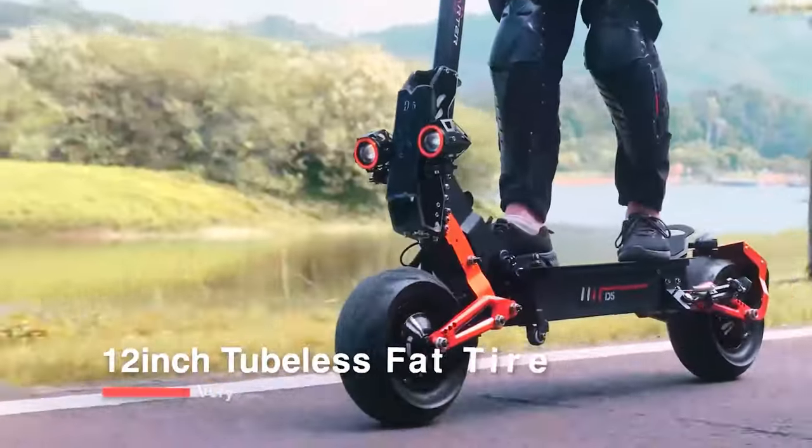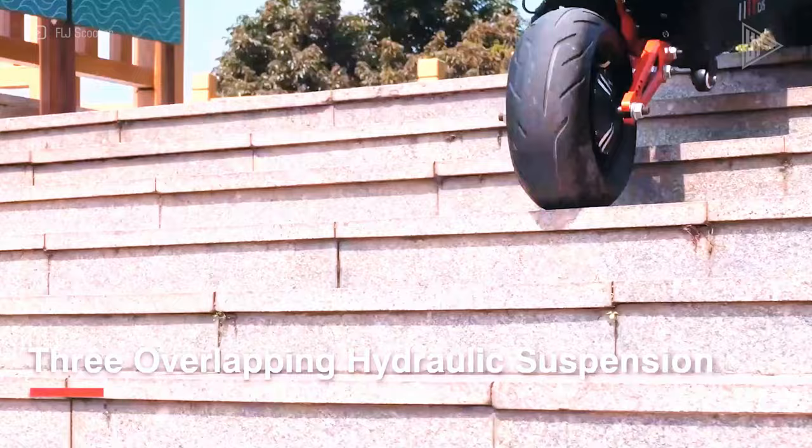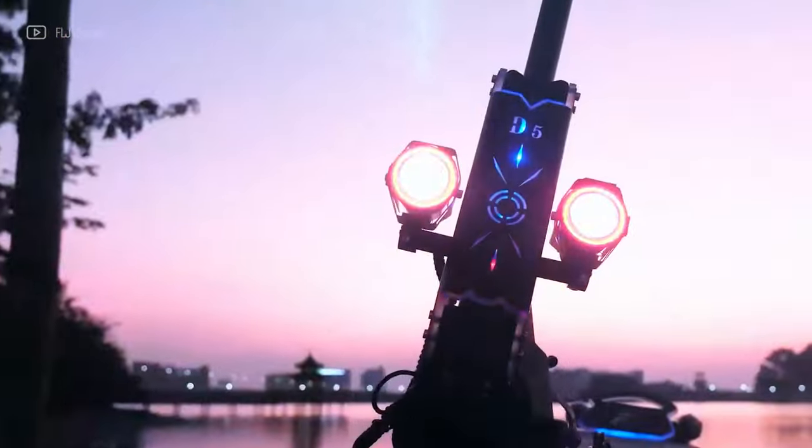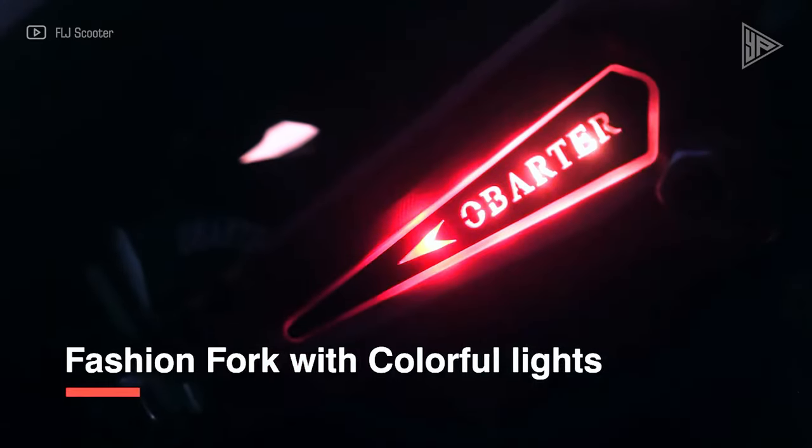Some of the important features are the hydraulic suspension system for a comfortable ride, the folding design for easy transport, the removable battery for simple charging, the 12-inch fat tires for good grip and stability, and the LCD display for battery level and speed.